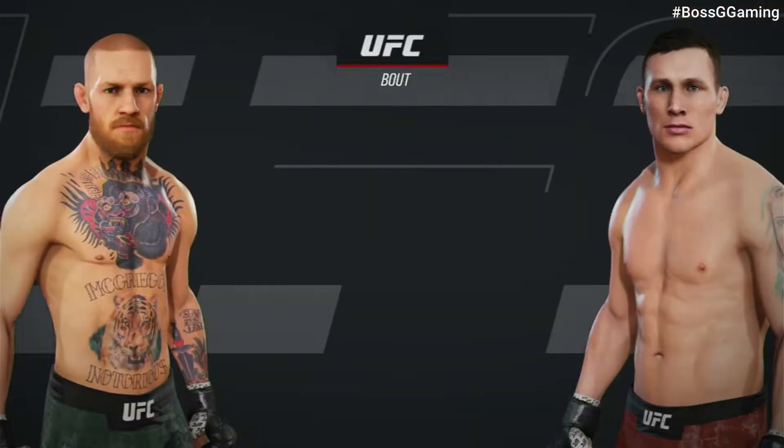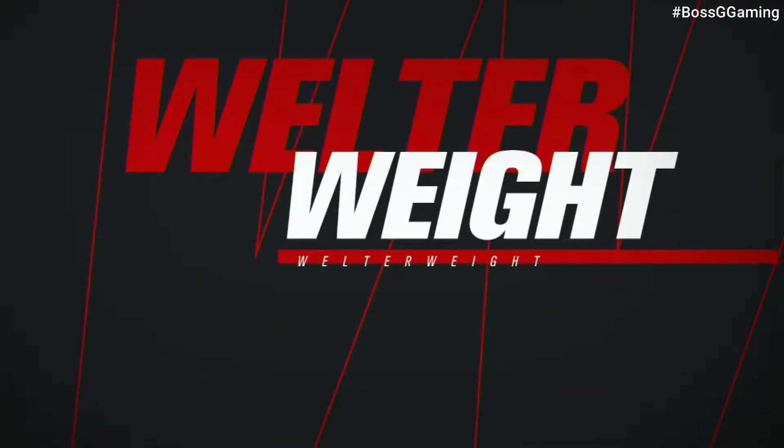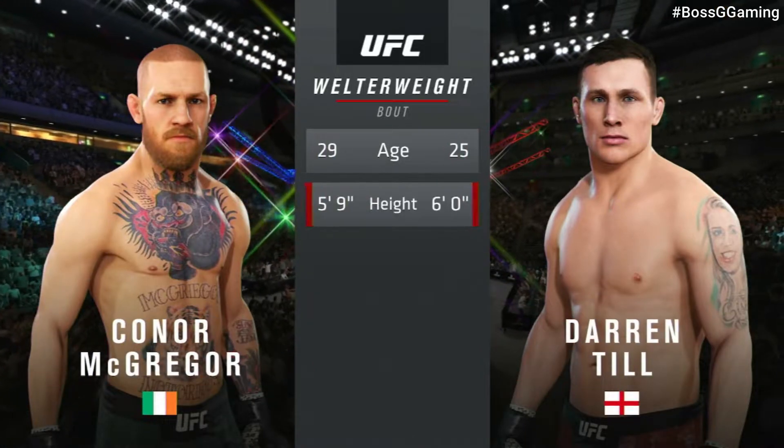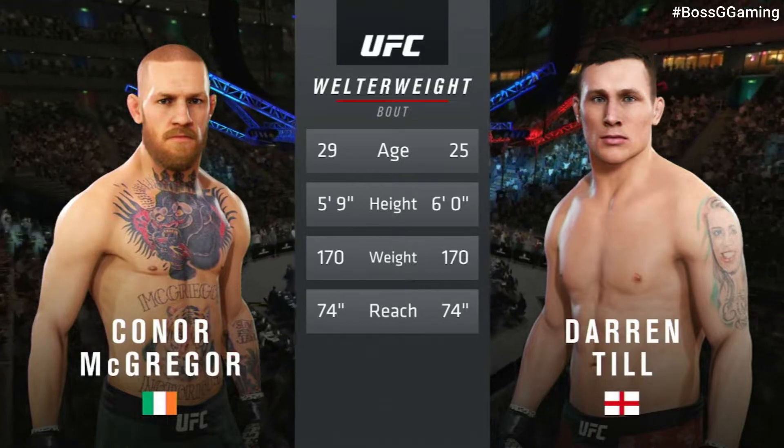Coming up next, a good welterweight matchup here between Conor McGregor and Darren Till. Our tale of the tape for this welterweight fight: McGregor is four years his senior, the reach is identical.